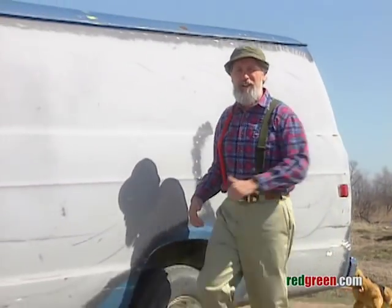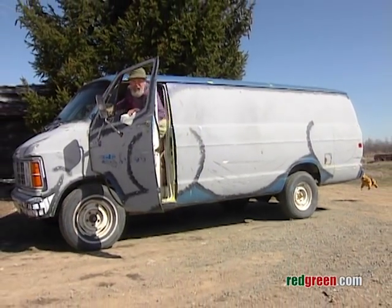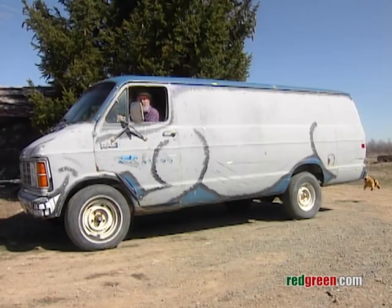When other dogs see that fake dog bouncing along behind your vehicle, they'll think, 'Oh boy, I can relax for a change. This one's covered.'